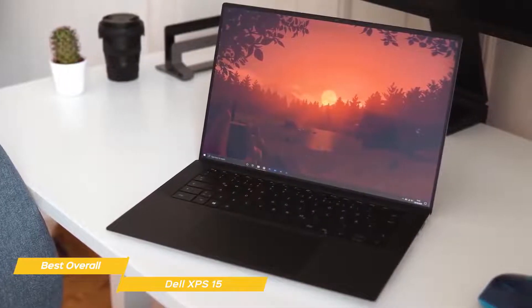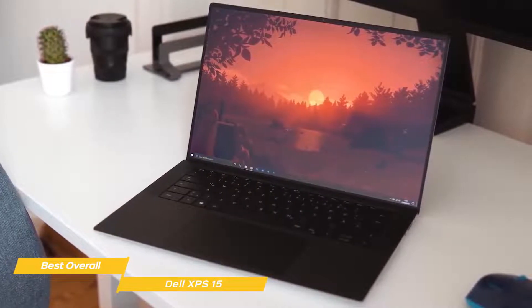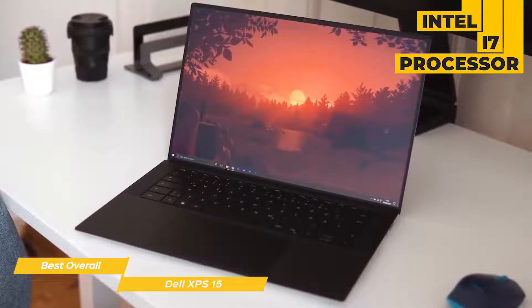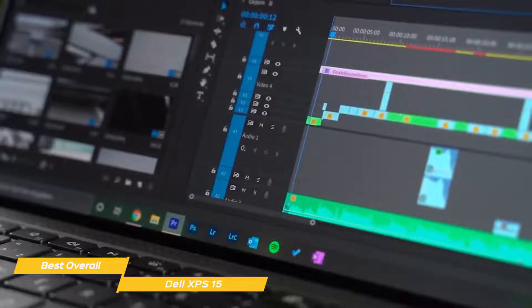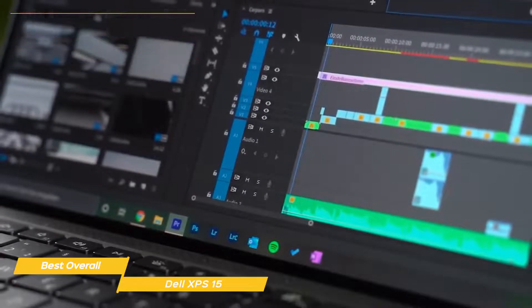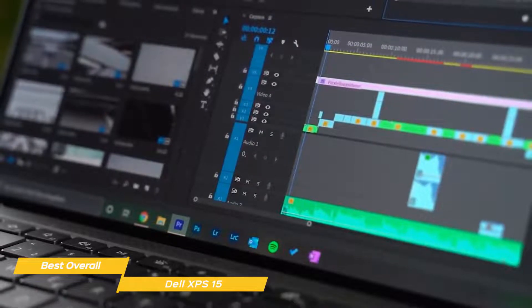The XPS 15 is a great option for any creative who prefers to work with Windows, and Dell has really packed this laptop with powerful components. The Intel i7 processor gives you the muscle needed to accelerate tasks like previews when editing, and contributes to overall render speed, sharing some tasks with the dedicated NVIDIA GTX 1650 Ti graphics card. To keep the system fluid, there's 16GB of RAM installed, expandable up to 32GB.